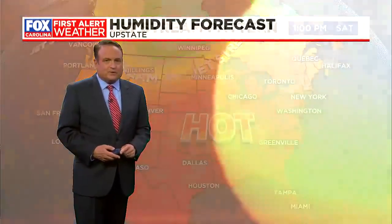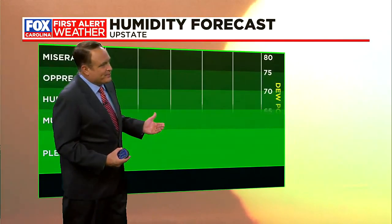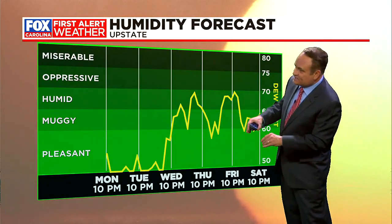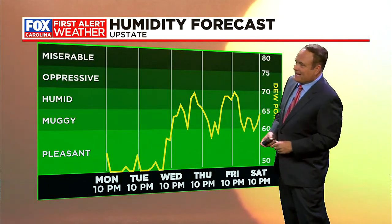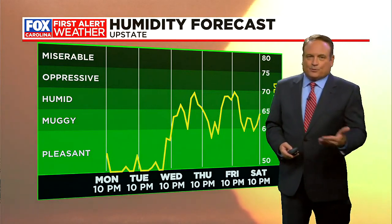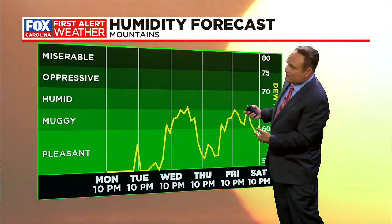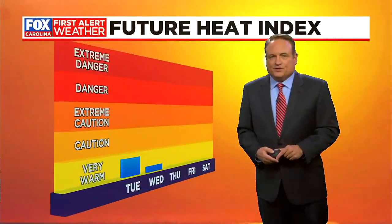We've got a building ridge over the top of us and it's really going to start to cook. Already triple-digit heat across Texas and the central plains. That jet stream pretty much straddles the Canadian border as we go into the middle to latter part of the week. Under that building ridge, we're still going to see very hot conditions and we could be flirting with some records as we go into Wednesday. The humidity looks okay the next couple of days, but then it starts getting humid toward the end of the week and into the weekend. Mountain humidity is also beginning to come up — kind of muggy for you as well.